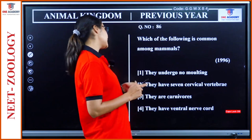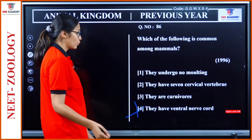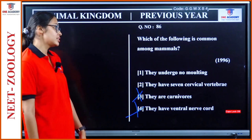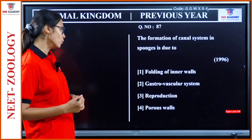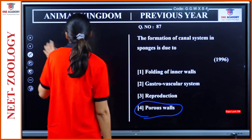Question 86: Which of the following is common among mammals? They undergo no molting. They have 7 cervical vertebrae. They are carnivores. They have ventral nerve cord. Mammals don't have ventral nerve cord; they are not all carnivores. Not everyone has 7 cervical vertebrae. They undergo no molting — option 1 is the right answer. Question 87: The formation of canal system in sponges is due to porous walls.